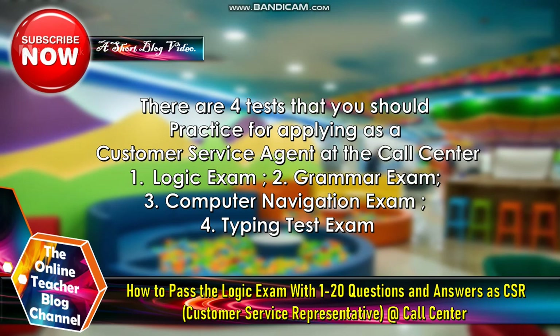Let's start now. There are four tests that you should practice for applying as a customer service agent at a call center. Number one: logic exam. Number two: grammar exam. Number three: computer navigation exam. Number four: typing test exam.